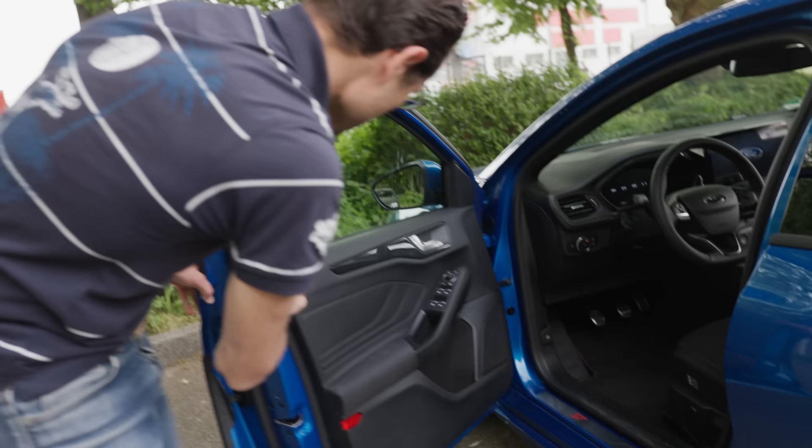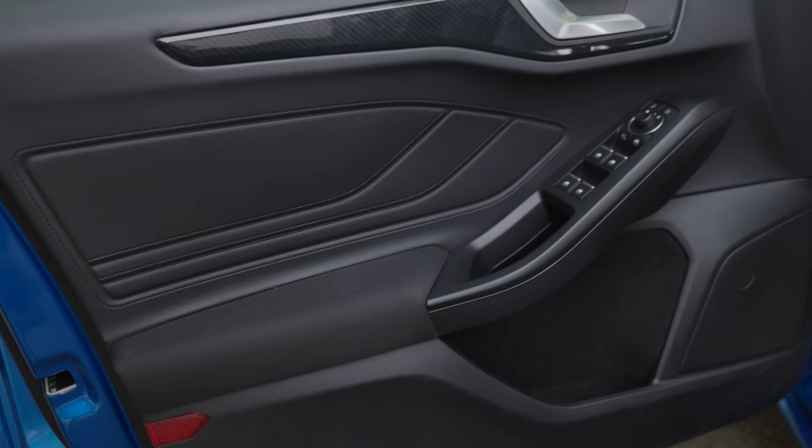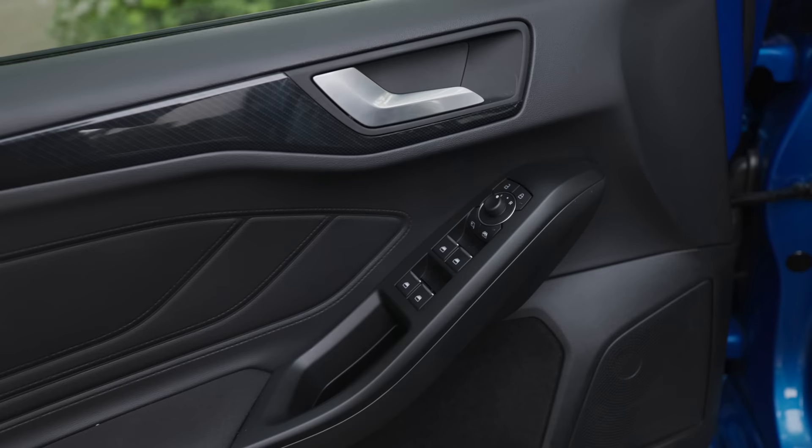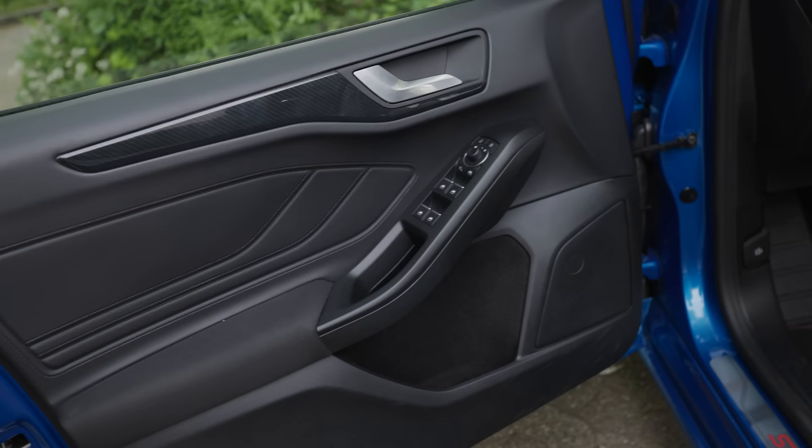Inside the doors there is soft touch in the top part, a carbon fiber look soft section, and then a fabric area. The surfaces don't look too premium, but even in Germany you start at about 23,000 euros for this car. Of course not in the ST line with the bigger engine, but you still stay below 40k.